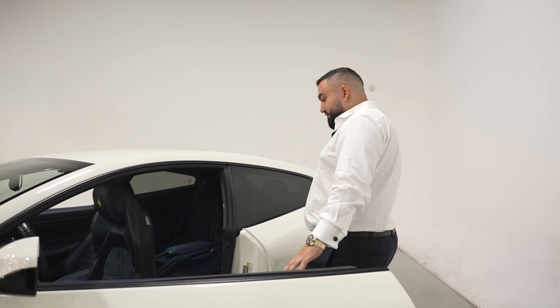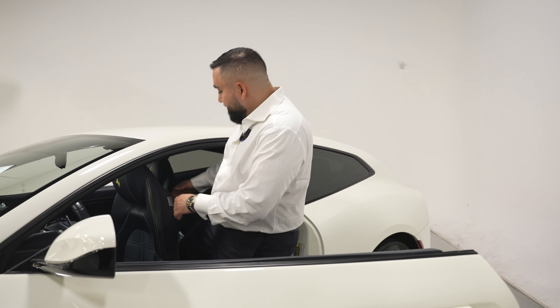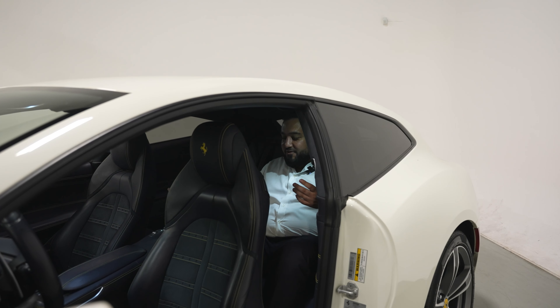I'm sure a lot of you guys want to know — can you actually fit people in the back of these cars? Look how much space this comes out to. Love the space inside here, super comfortable. I'm not a small guy and this feels great.